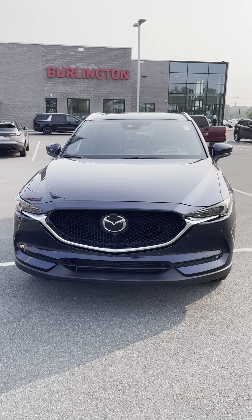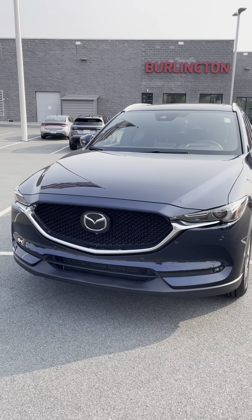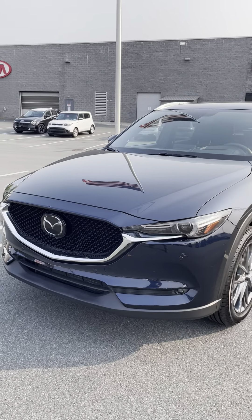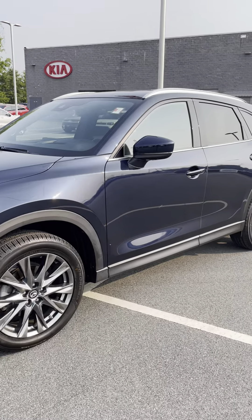Hey everyone, it's Hunter at Burlington Kia. I've got this fresh trade-in to show y'all today. It's a 2019 Mazda CX-5 Signature — it's the top trim, so it's loaded with all types of features. It's got this nice navy blue exterior.